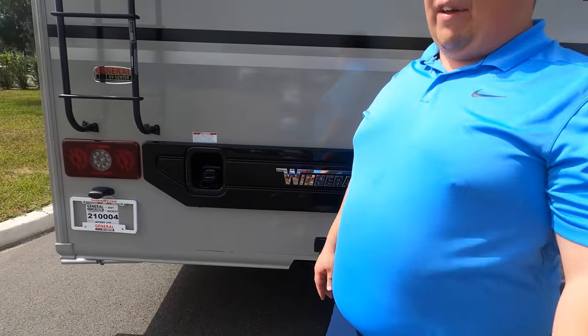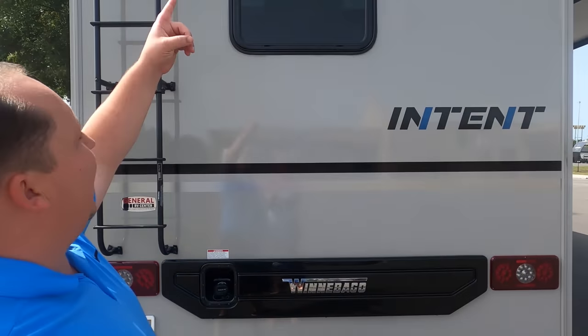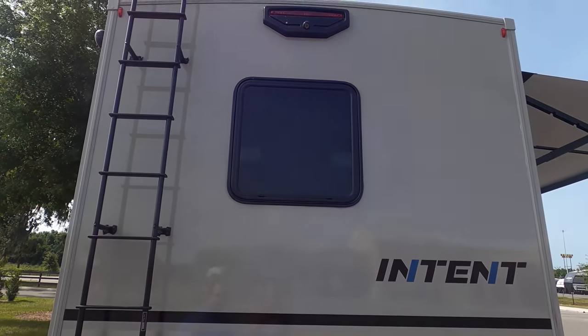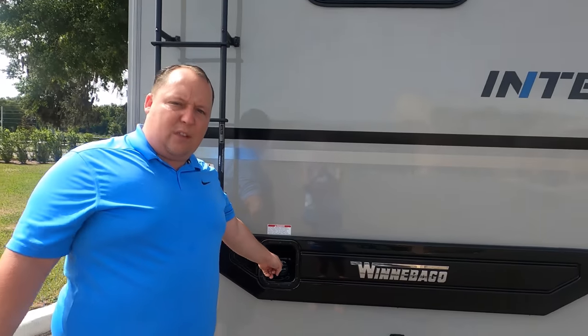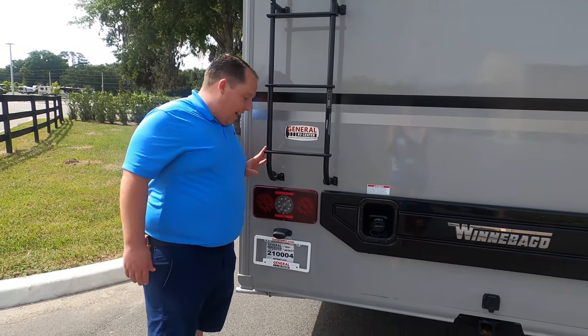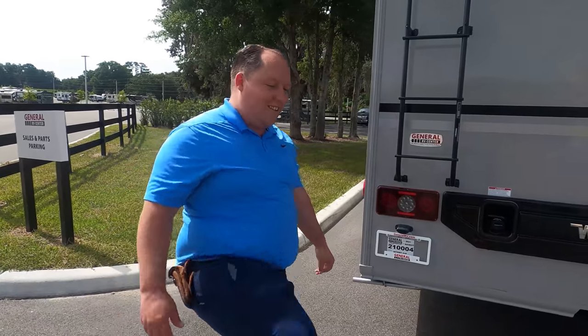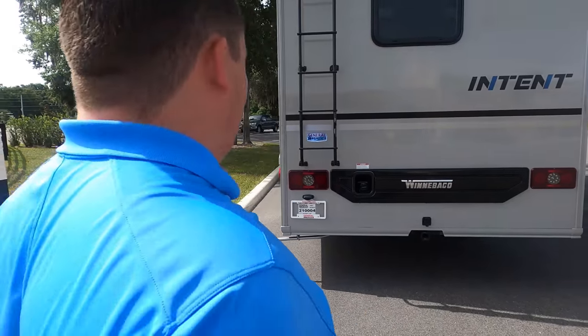Coming around the back, you have a 5,000-pound hitch so this motorhome can tow 5,000 pounds. You've got a backup camera integrated in the rear light, and fuel fill in the rear. Then there's this ladder — it's quite a reach. You'd better do your stretches. Also, you have a one-piece Crossflex PVC roof. Let's go up there and take a look.